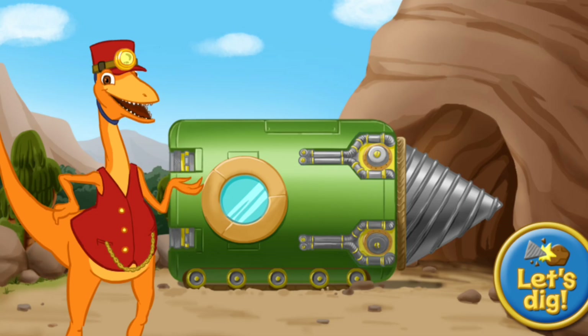We're headed underground in the drill train to search for fossils! You want to come along? Hit the button to get digging! Keep playing!